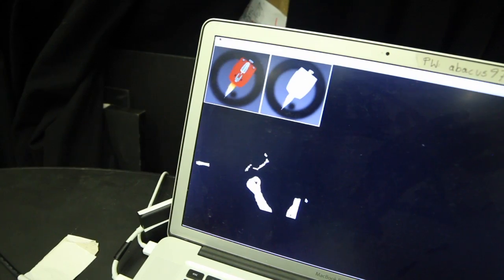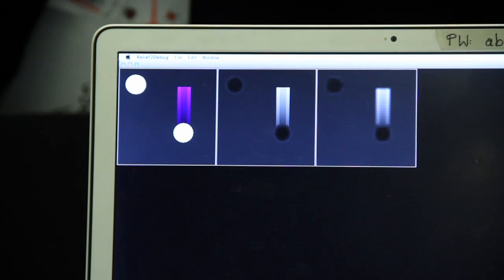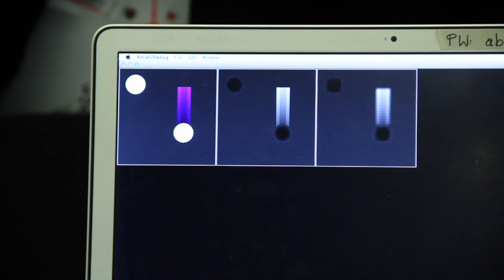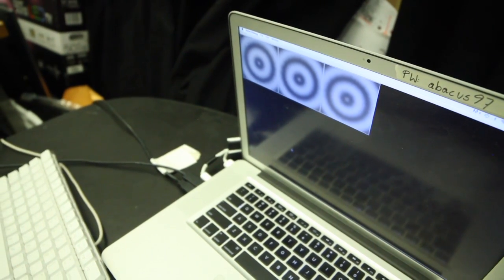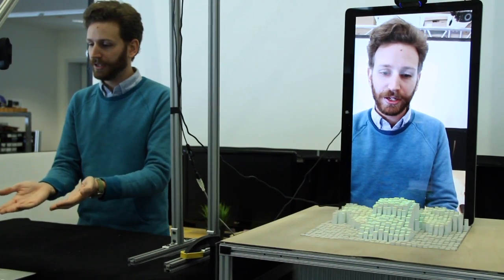It's not so different from how you might program a 3D game or any other type of 3D application. On the computer we render a 3D model that then gets turned into a 2D grayscale image. The lighter the pixel is, the higher its connected pin will be pushed. The darker the pixel, the lower.